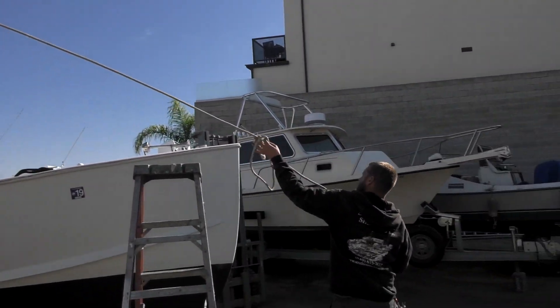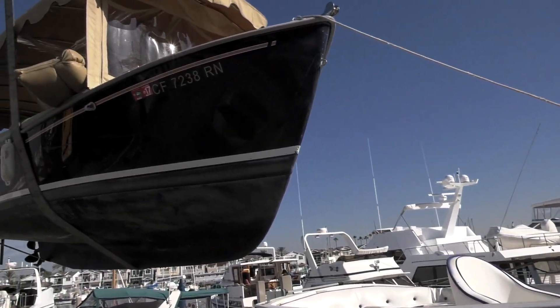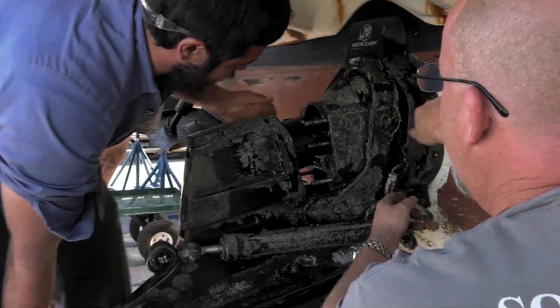And let's say a guy just has a trailer boat and needs a tune-up. Would he just bring the boat in on the trailer? How would that work? A trailer boat can come in on its trailer or it can come by water, whatever is easiest for the owner. If it comes by water, we can haul it out here with the crane. And if it comes by trailer, we can pull it straight into our yard.